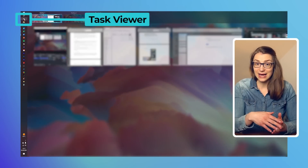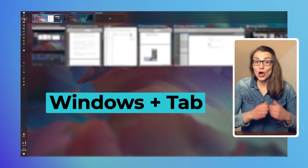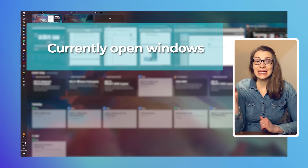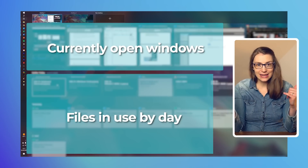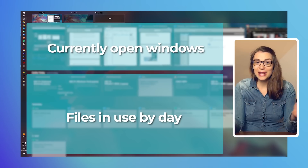To access the timeline, you can either click the task view button on your taskbar or press Windows+Tab on your keyboard. On top, you will see the windows that you have currently open, and underneath the timeline view that shows all files that you had open on that respective day. By right-clicking on any document, you can either choose to open, remove, or clear the history of that specific day.